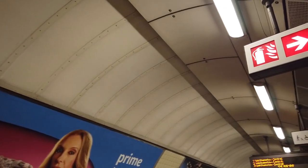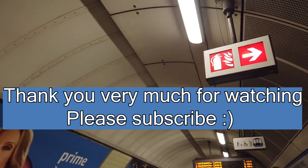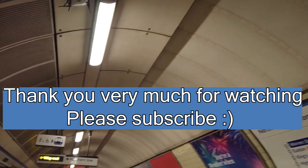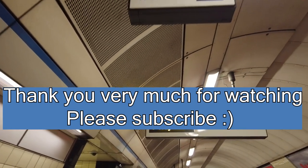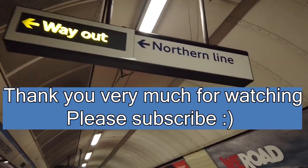Thank you very much for watching everyone, I really do hope you enjoyed. If you did, click the like button down below and consider subscribing if you enjoyed this content. This was a very fun video to make. Hope you learnt something from this video — see you next time. Let me know which lines you'd like me to time next, or any other lines you'd like to time.